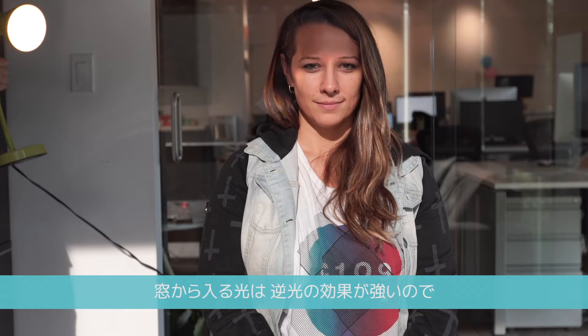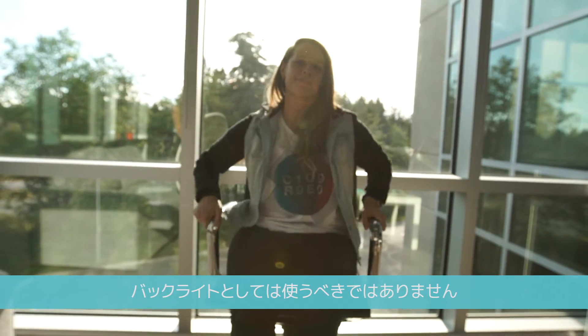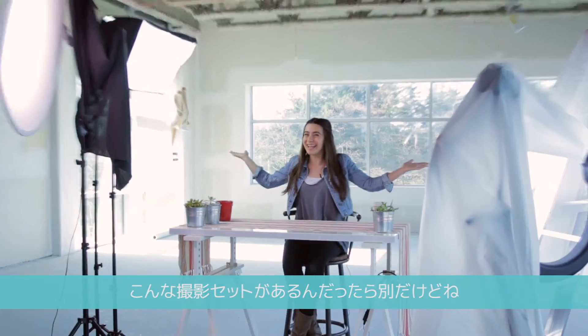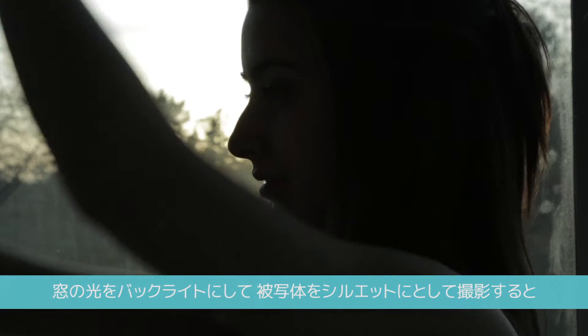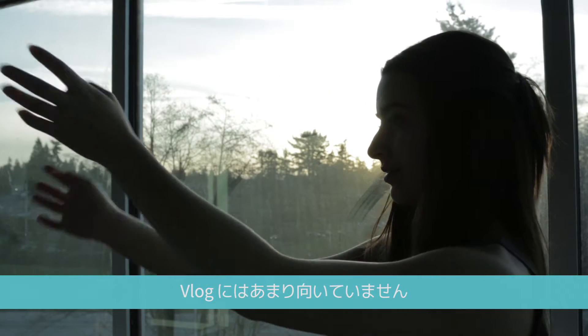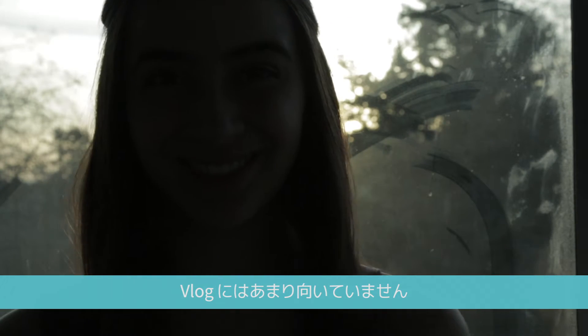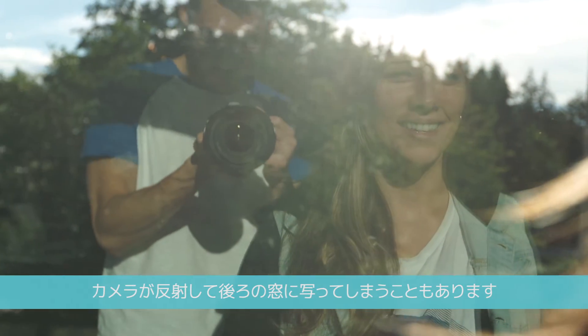Most people agree that you shouldn't use a window as a backlight unless you have a whole lighting setup. Backlighting yourself with a window will turn you into a dark silhouette, which can look cool in an artsy shot but doesn't work too well for a vlog. There's also a good chance that the reflection of your camera will show up in the window behind you.